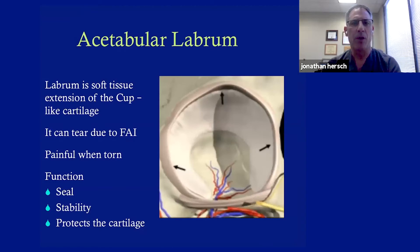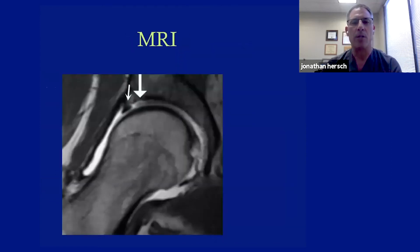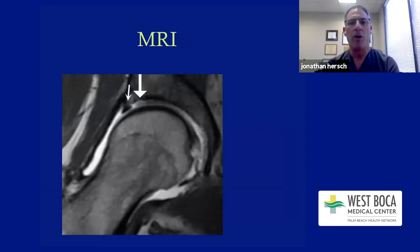What is the labrum? It's a soft tissue extension of the cartilage of the cup — like a suction seal. It can tear, usually in the front of the hip but sometimes in the back. It basically deepens the socket, functions as a seal, provides stability, and protects the cartilage. We know from histological studies that the cartilage and labrum are connected and are basically supposed to be one structure in continuity. But when they separate, that's the beginning of arthritis.